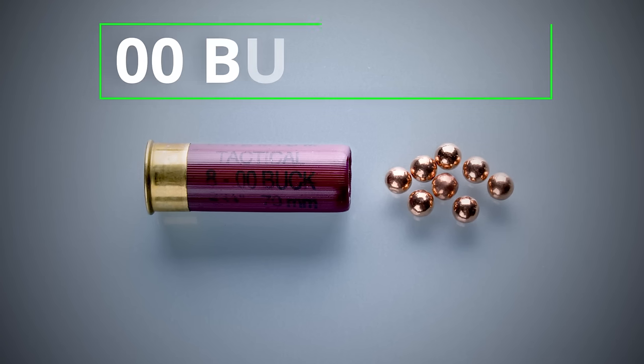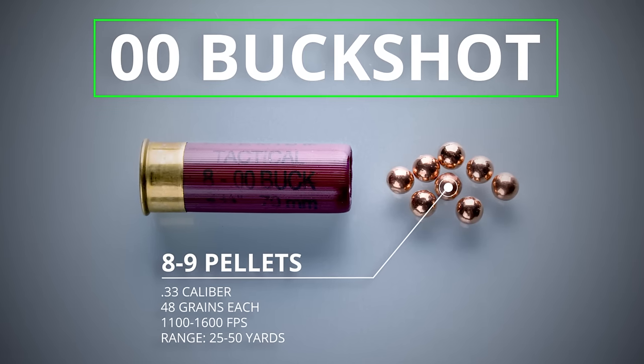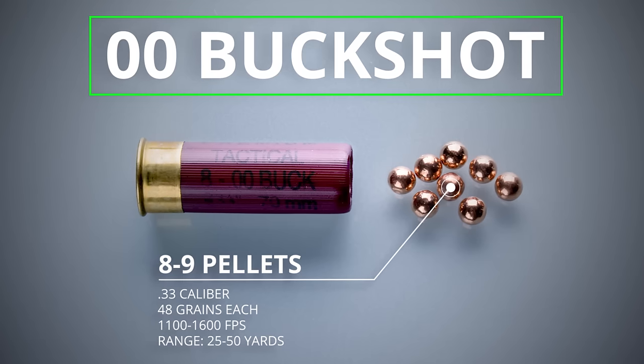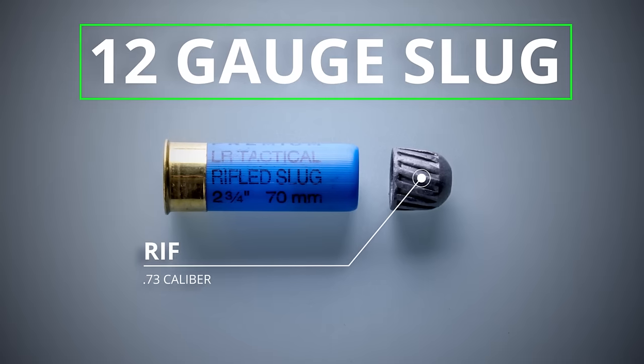Double-aught buckshot is the most common type of defensive shotgun ammo, and it's very effective up to about 25 yards. With a tight pattern, you can maybe stretch it out to 40 or 50. Beyond that, there are much better options.